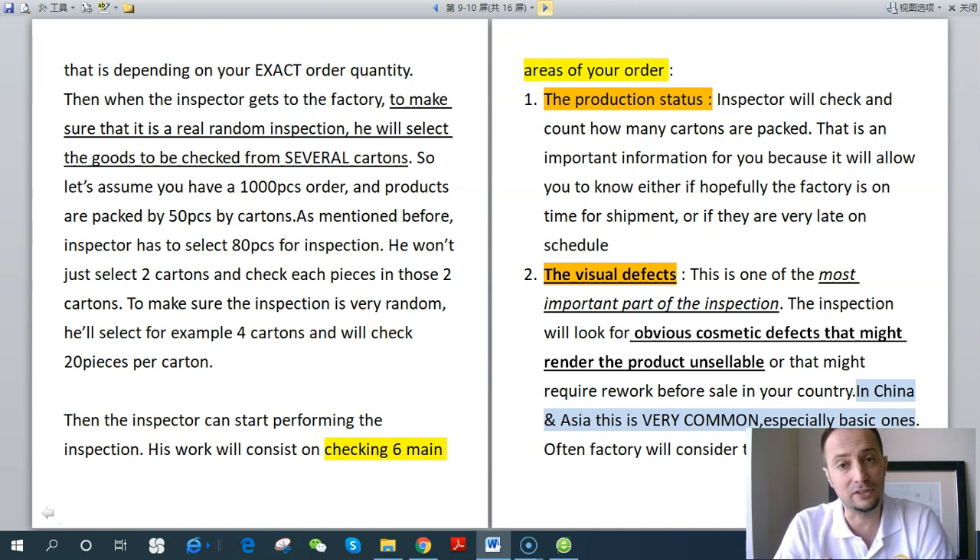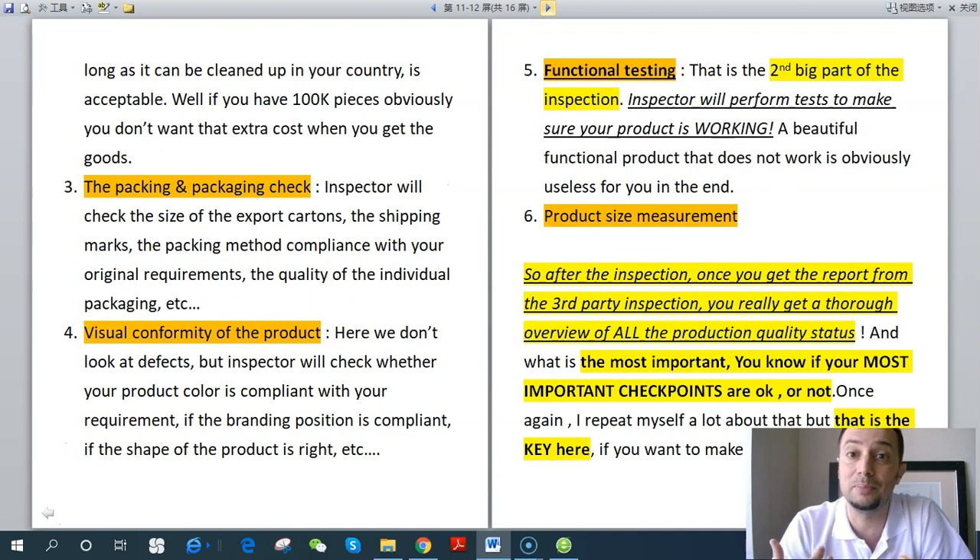Visual defects are very common in China and Asia. Often a factory will consider a dirty product acceptable as long as it can be cleaned up in your country. A lot of Asian suppliers consider they don't need to address issues that can be repaired, reworked, or cleaned — before shipping to you. If you have a 100,000-piece order, you obviously don't want that extra cost when the goods arrive in your country — it would be a huge additional expense.